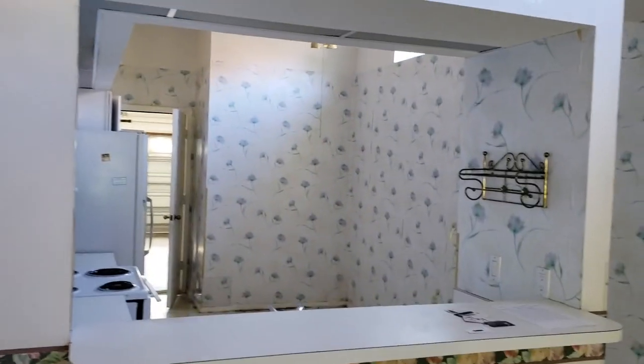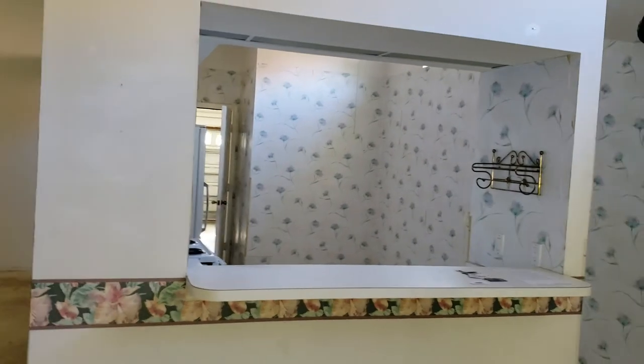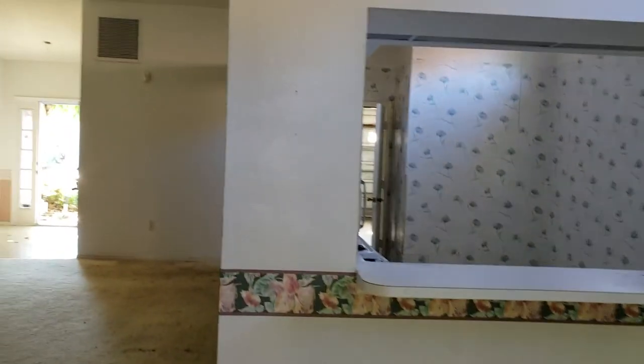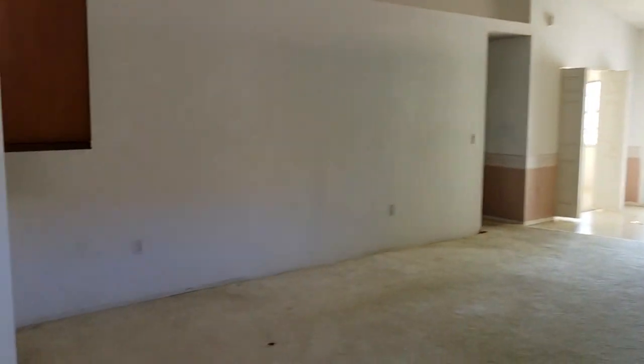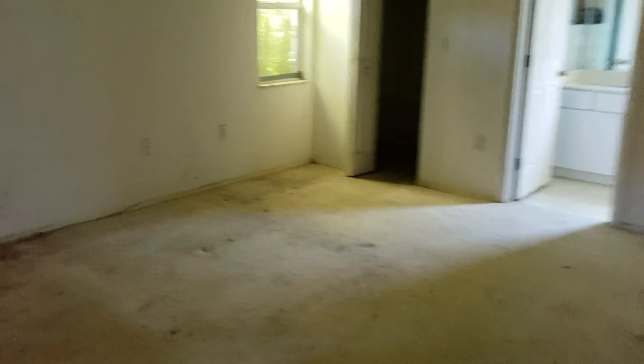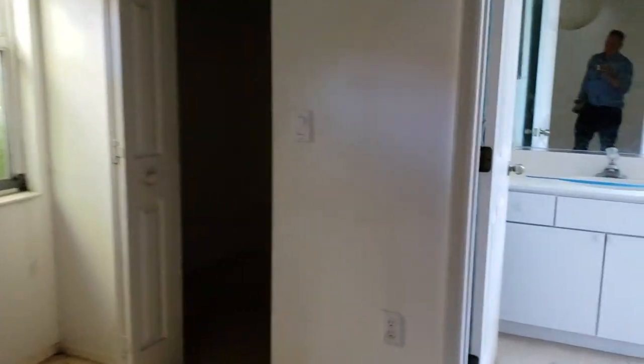Look at that — you could totally imagine the kitchen being against that wall over there and a big island out here, having this all open onto this living space. This is the master bedroom, which is a decent size. You've got the vaulted ceiling. It's got a closet and it walks out onto the lanai.